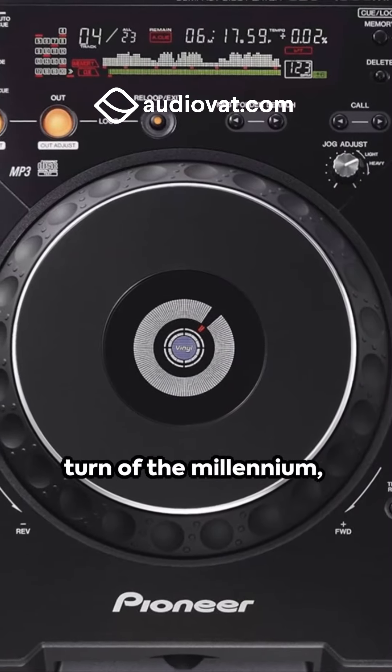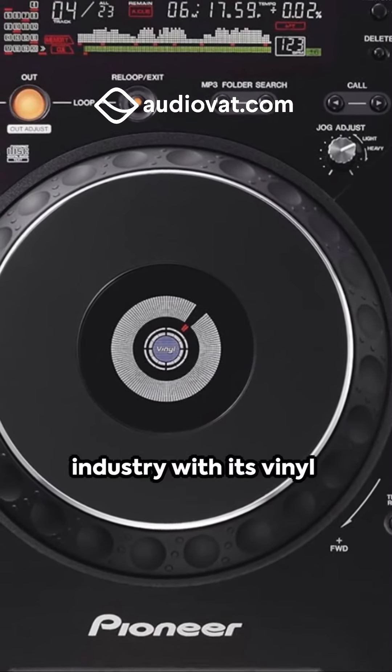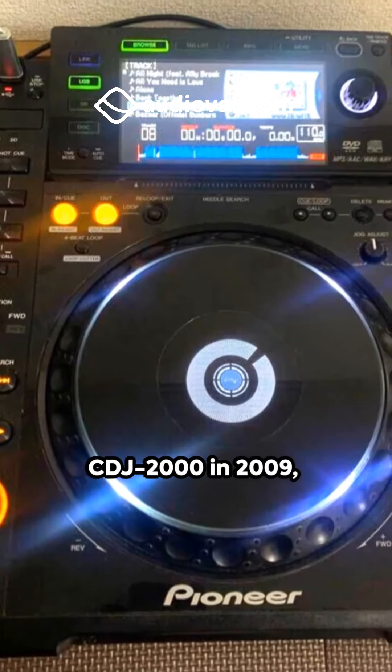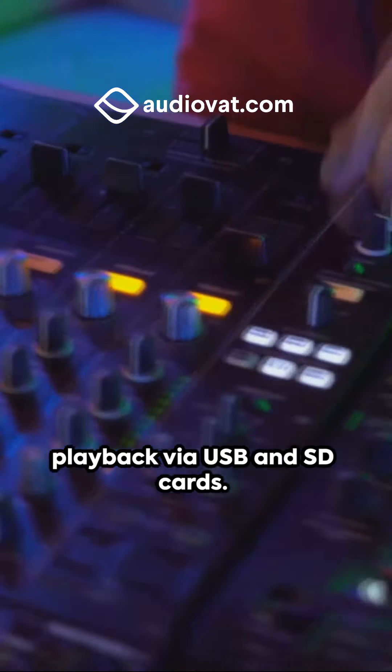Fast forward to the turn of the millennium, the CDJ1000 was introduced. It revolutionized the industry with its vinyl emulation features. Then we had the CDJ2000 in 2009, bringing digital media playback via USB and SD cards.